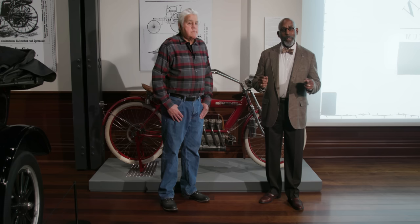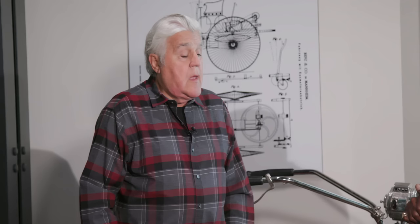Welcome back to our exhibition here at the Audrain Auto Ville Museum, Early Landmarks of Automotive Engineering. And for this section, we're actually not talking about automobiles. We're going to talk about motorcycles with Jay Leno. How are you? Good to see you.